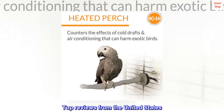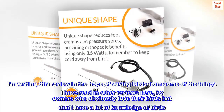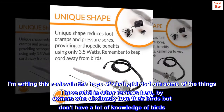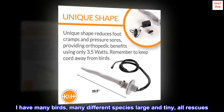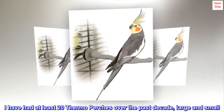Top reviews from the United States — Pros and Cons of this heated bird perch. I'm writing this review in the hope of saving birds from some of the things I have read in other reviews, by owners who obviously love their birds but don't have a lot of knowledge of birds. I have many birds, many different species large and tiny, all rescues. I have had at least 20 thermal perches over the past decade, large and small.